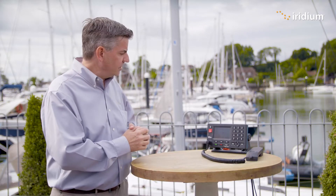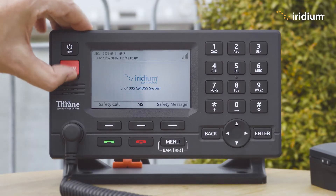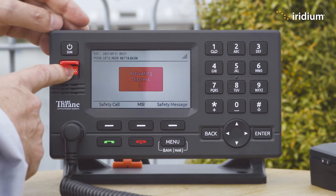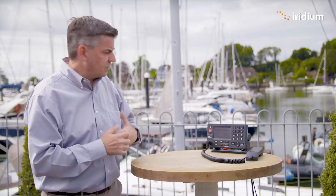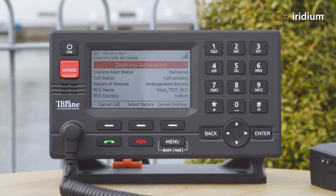So here we go, we are going to test the distress features. Here is the terminal — we lift the flap, we hold down the red button for three seconds. So we've activated the distress. We are in distress, something's going wrong. We're now sending a distress alert through to the call system.